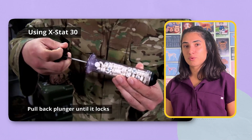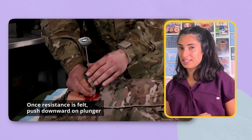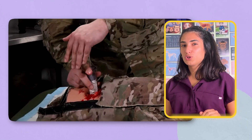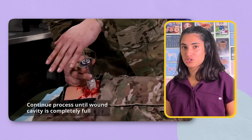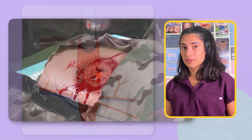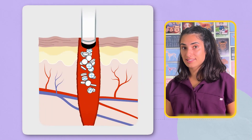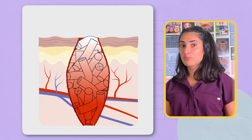X-stat only takes seconds to apply, and the applicator is so intuitive that almost anyone can learn how to use it. Just open the pouch and remove the applicator. Push the tip as deep into the wound as possible, to get it up close and personal with the bleeding vessels. Then push the plunger to deploy the mini sponges, which will instantly expand in the wound as they soak up blood. Once there is too much resistance to push out more sponges, pull the applicator out a little to make room for more. Repeat with additional applicators until the cavity is fully packed. In less than 15 seconds, the cavity is filled with expanding sponges that apply uniform pressure against torn vessels. This tamponade effect slows bleeding, giving the body's natural clotting system time to catch up.